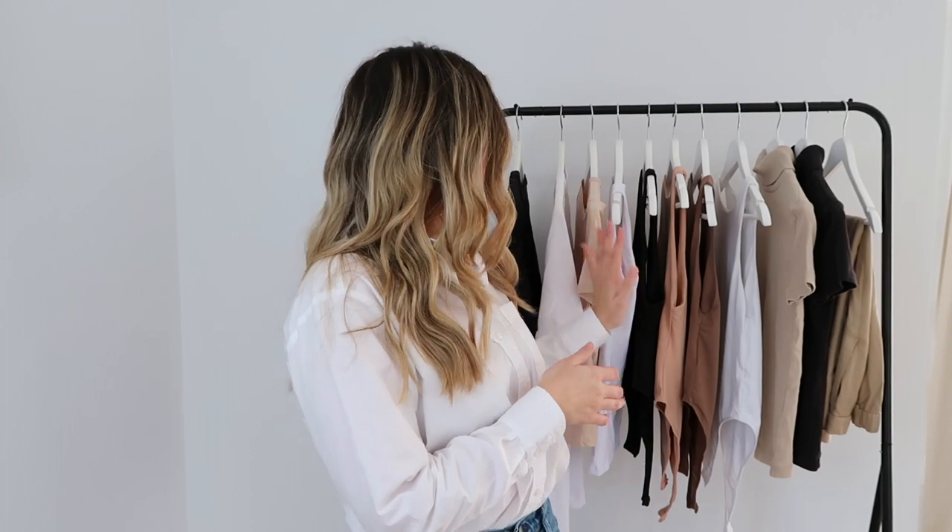Hey guys, welcome back to my YouTube channel. Today's video is all about basics from Zara. I've got some of my key favorite basics that I use every day in my wardrobe — they're great for layering underneath jackets and skirts, in winter and summer. I'm taking you through some key basics that I think you need in your wardrobe.